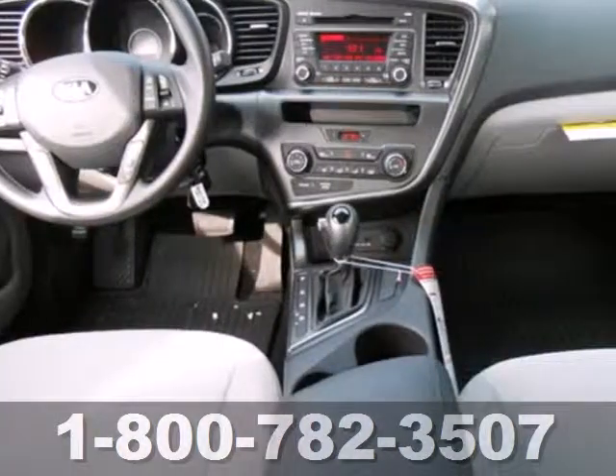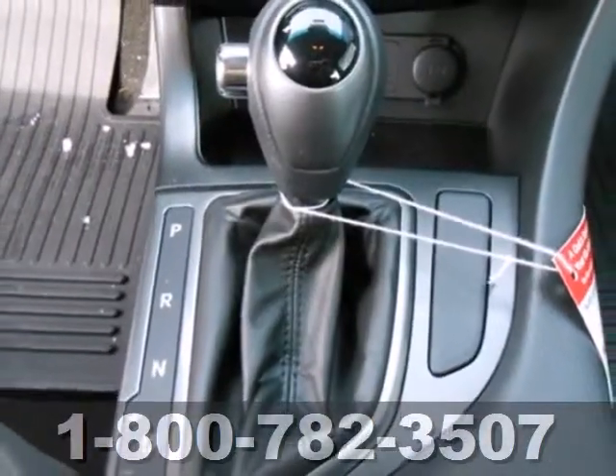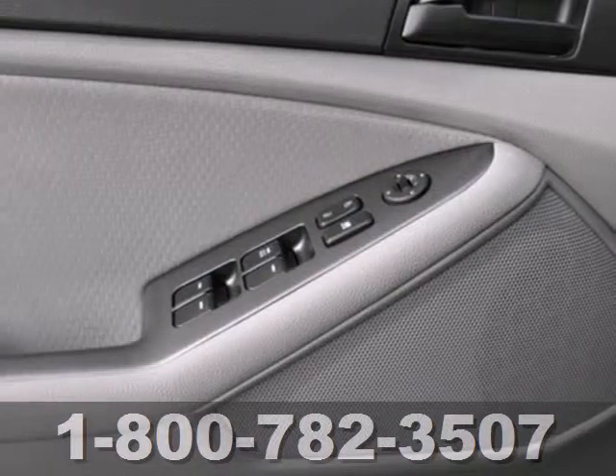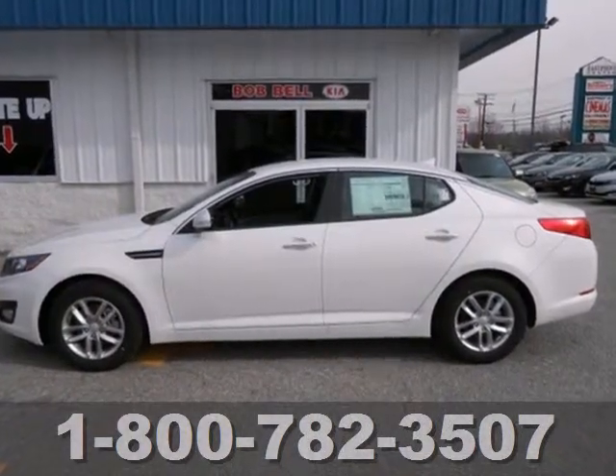You'll also enjoy the benefits of multiple airbags, brake assist, and stability and traction control. With abundant features and attractive styling, you're wondering why you haven't tried an Optima. Well, stop wondering and try this one today.